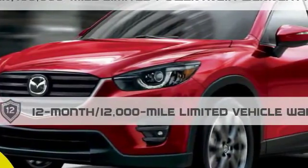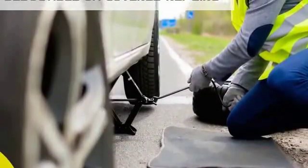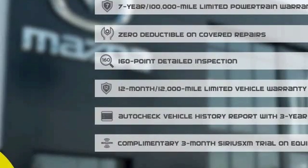12-month, 12,000-mile limited vehicle warranty, zero deductible on covered repairs, and 24-hour emergency roadside assistance. Stop into your local Mazda dealer today and ask about Mazda's fantastic certified pre-owned program.